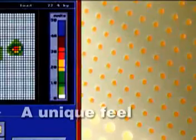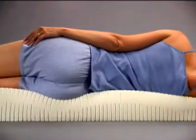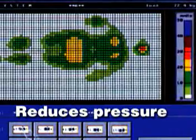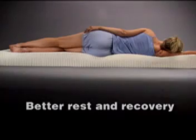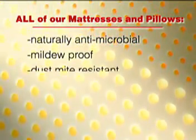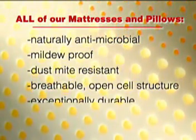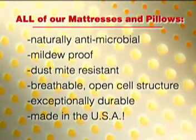Our latex foam mattresses and pillows offer a unique feel and unique features. They conform instantly to the shape of the body for ideal support, reduce areas of high pressure that cause tossing and turning, and can improve circulation, enhancing individual rest and recovery during sleep. All of our mattresses and pillows are naturally antimicrobial, mildew-proof, and dust-mite resistant, have a breathable open-cell structure, are exceptionally durable, boast the world's finest quality, and they're made in the USA.